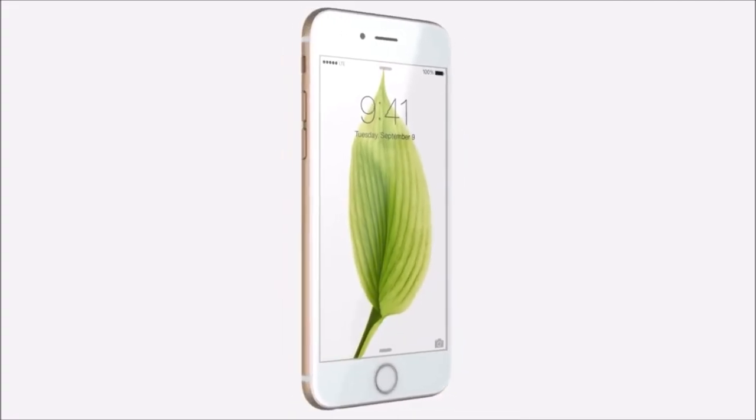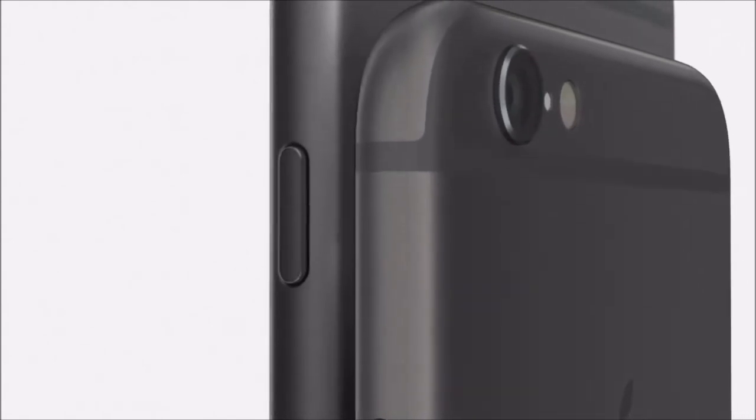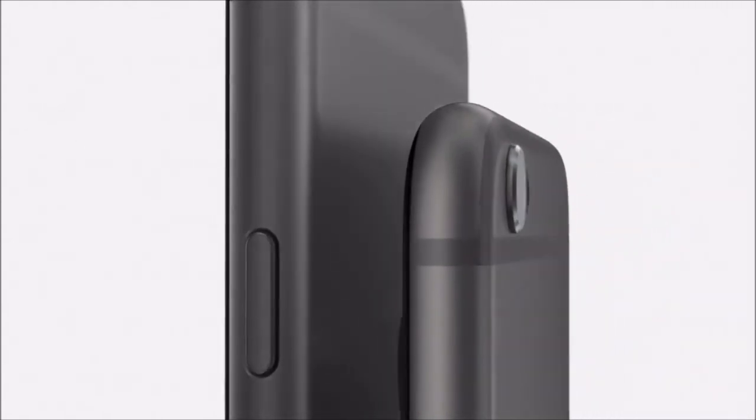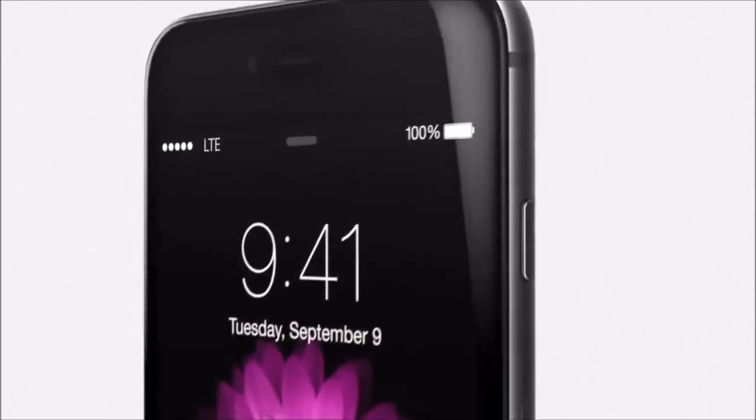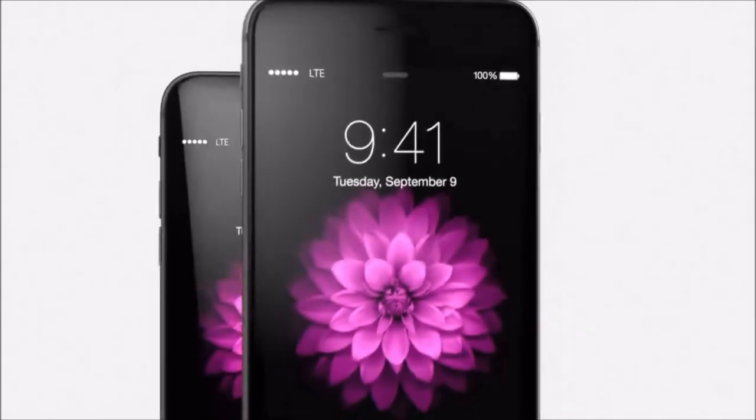What's up guys, welcome to my channel. I have been using iPhone 6s Plus since last five years when it came out in 2015. Since the previous model iPhone 6 was a disaster, the 6s Plus became an instant success.